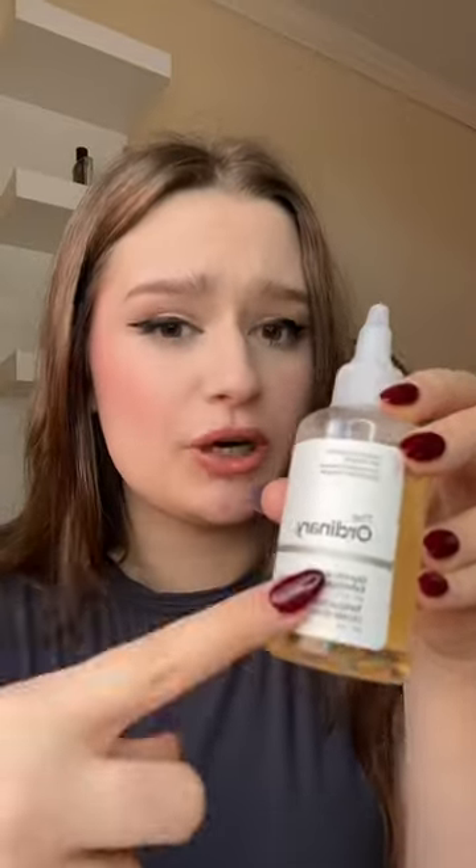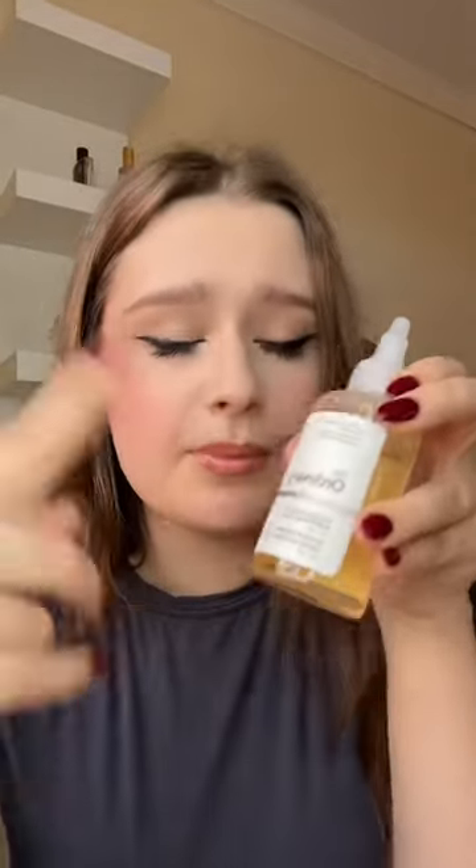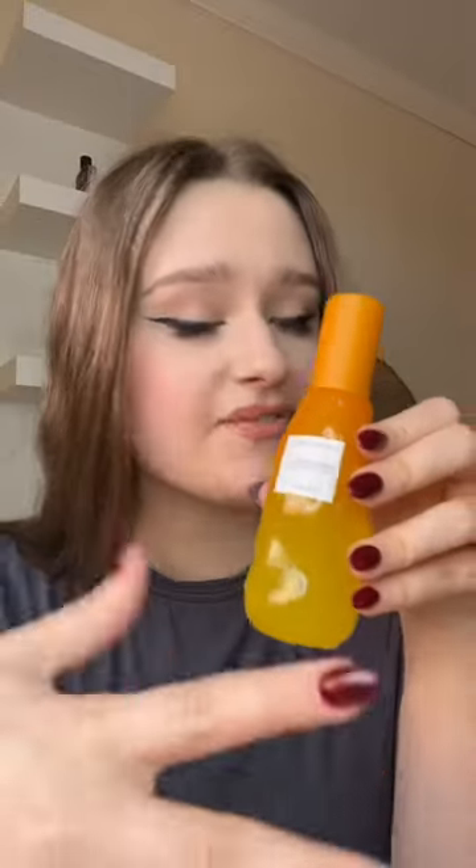Even though the Ordinary Glycolic Toner works really well, every time I put it on my face it feels like my skin is burning. But recently I decided to give this another chance, and I've been using it on my body — and when I tell you all of my body acne went away. 3 out of 10 for my face, and 10 out of 10 for my body.